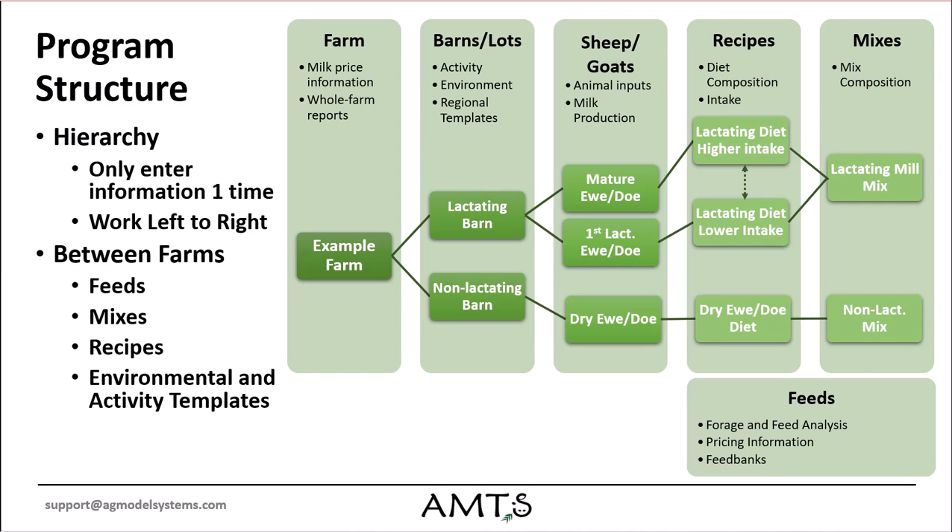The program structure follows the same hierarchical flow as CattlePro with the same ability to share formulation, feeds, mixes, and templates across many farms and between users.